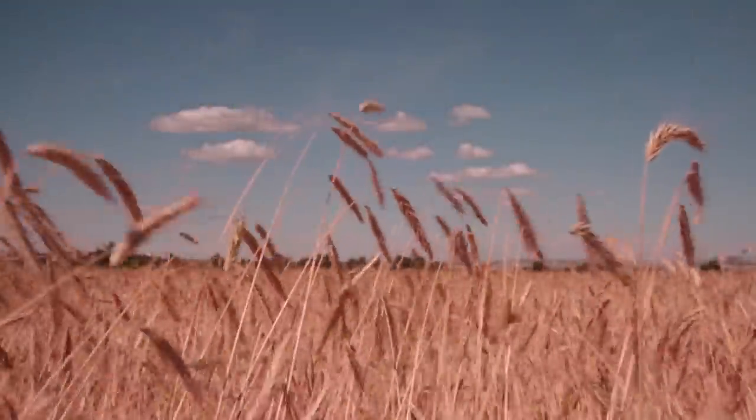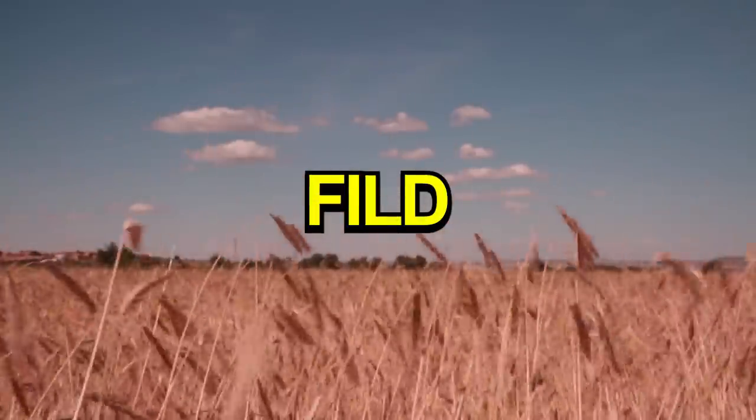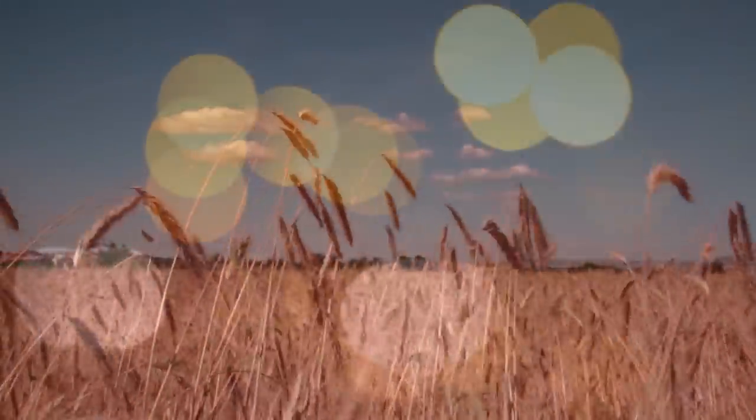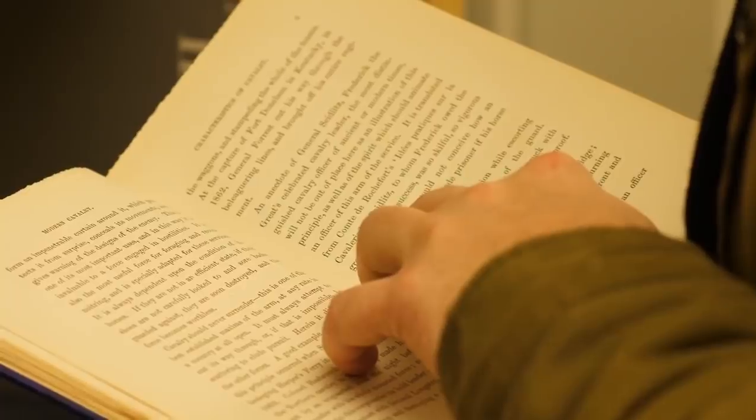One of my main lucid dreaming techniques is FILD, which involves setting an alarm and waking up in the middle of the night. On the third or fourth night when I was using Lucidesk, I decided not to use those techniques. Instead, I went back to easier methods like MILD, and didn't bother waking up during REM sleep. I still managed to become lucid quite easily, no matter which technique I used.